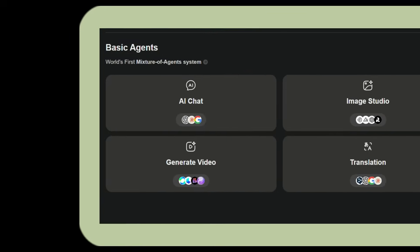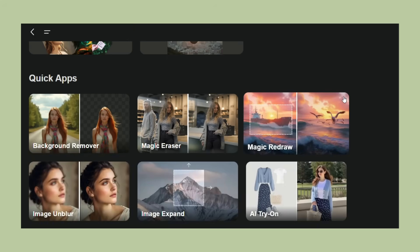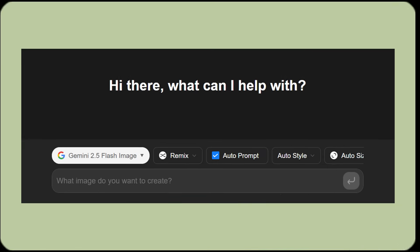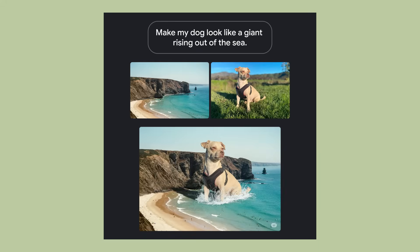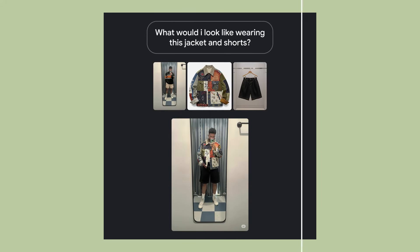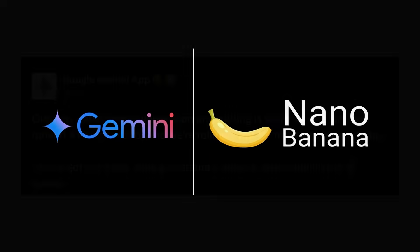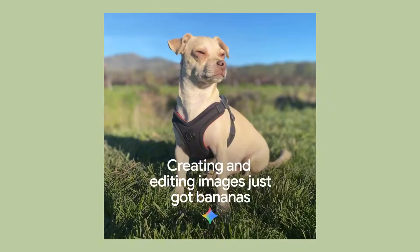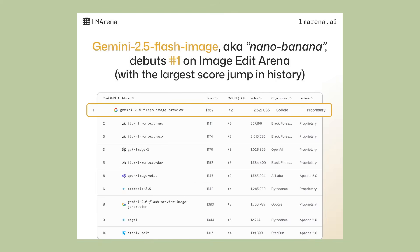GenSpark dropped a bombshell — they just integrated NanoBanana into their AI super agent platform. First, let me tell you about NanoBanana. This thing went viral on social media just days ago. People were going crazy over this mystery AI image model that appeared on LM Arena. Nobody knew who made it, and the results were so good that people thought it was fake. Then Google dropped the bomb: NanoBanana is actually their new Gemini 2.5 Flash image model, and it's ranked number one on LM Arena.